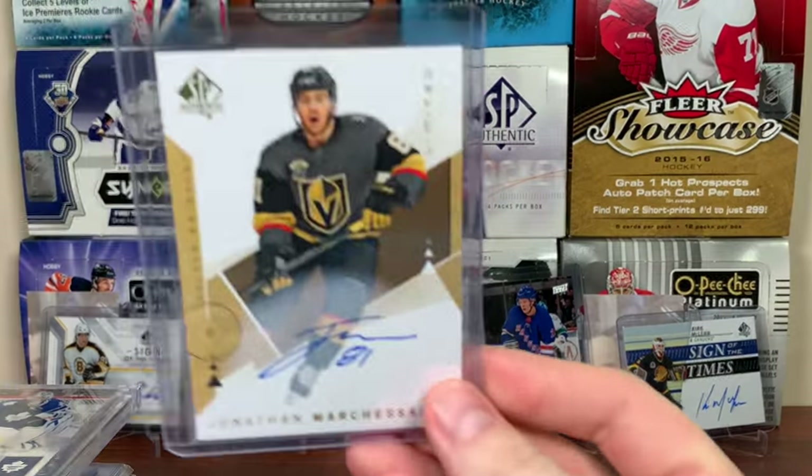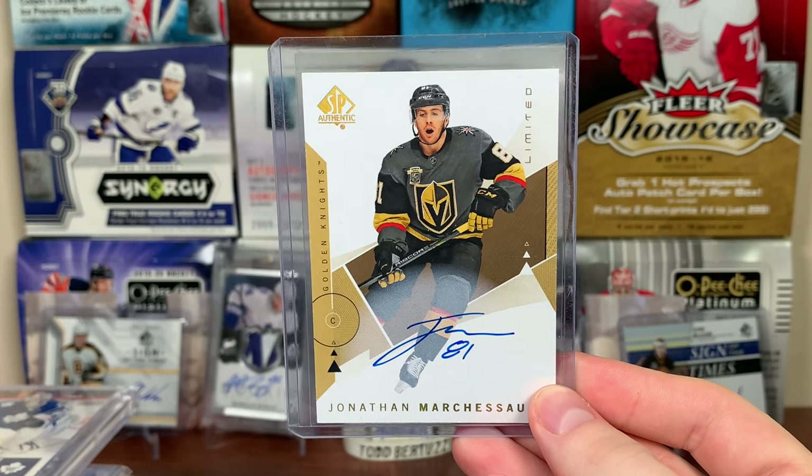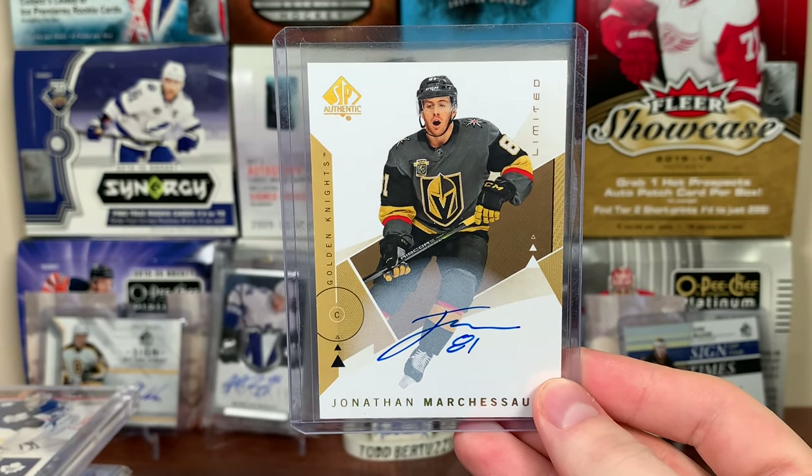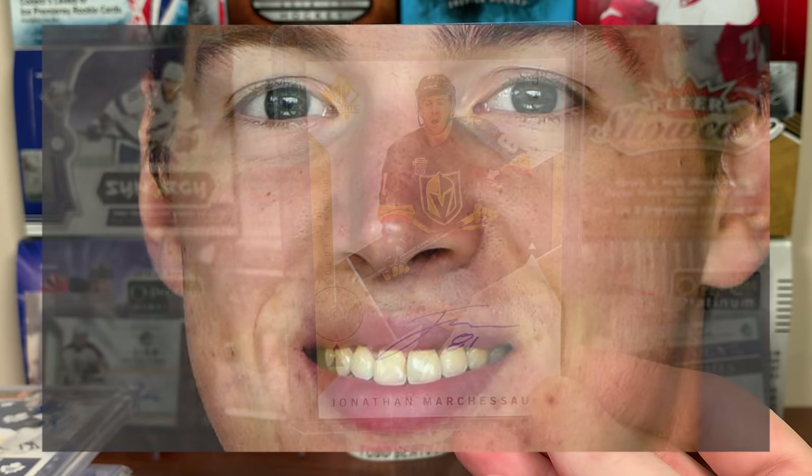Next up, Vegas — no change from the prior video. It's the Marchessault Limited Auto from 18-19 SPA. Pretty nice there, Marchessault. And no Jimmy Schultz.